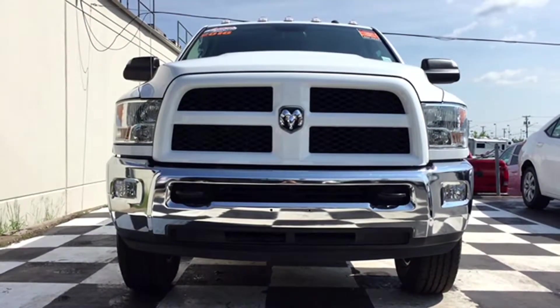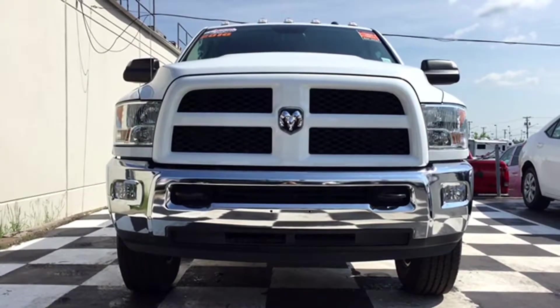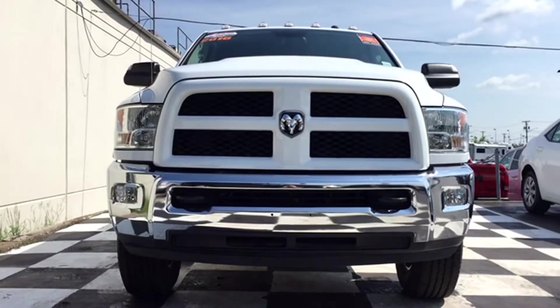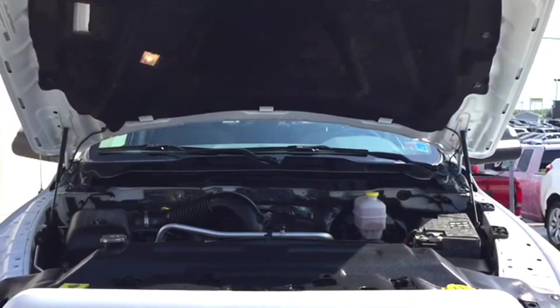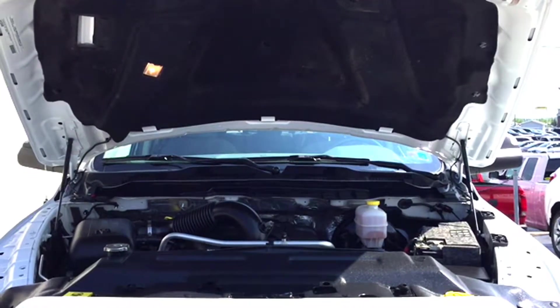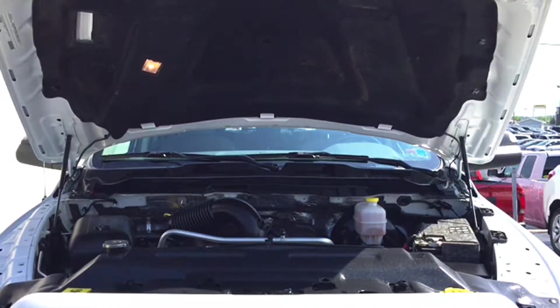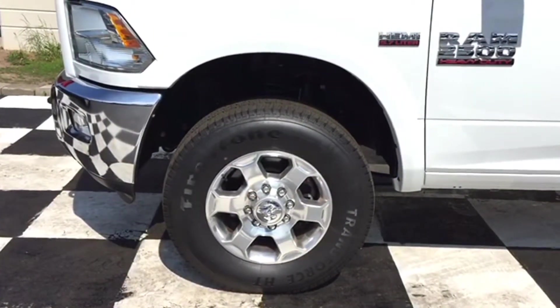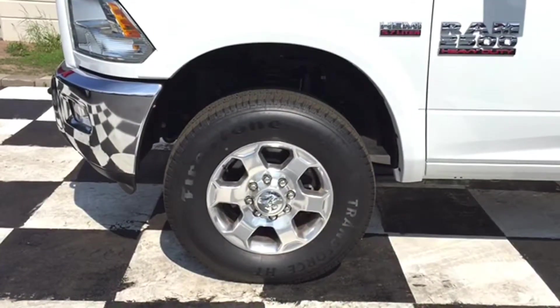Halogen headlamps and front fog lamps light up the path ahead even on the darkest nights. There's a chrome front bumper with two black tow hooks to help you out in emergency situations, a black grill, and to top it all off the Dodge Ram's head badge in chrome as a centerpiece. This Ram gets you to the camp with ease thanks to its legendary 5.7L Hemi V8 engine and four-wheel drive capabilities, with a little help from those chrome rims and Firestone Transforce all-terrain tires as well.